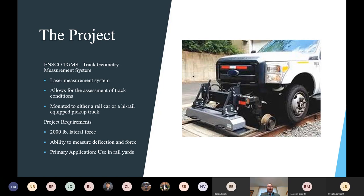Our goal was to come up with a better way to accurately reproduce the forces that a rail car puts on rails using a high rail pickup truck, even though it's much lighter. We needed to put a 2,000-pound lateral force on the rails, with the ability to measure the deflection and the force. The primary application would be used in rail yards, where it would be very difficult to maneuver a full-size rail car through all the small runs of track.